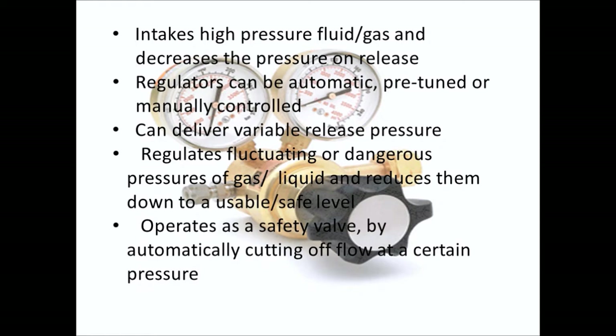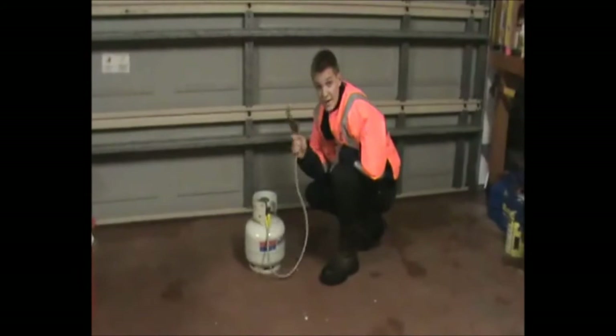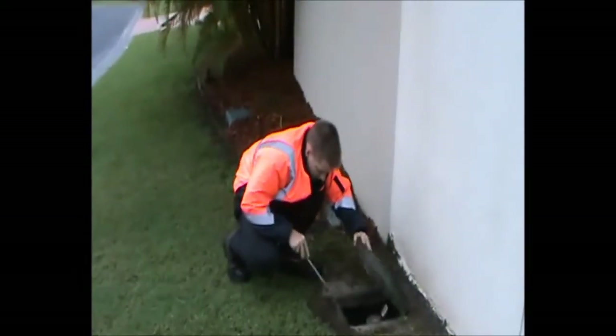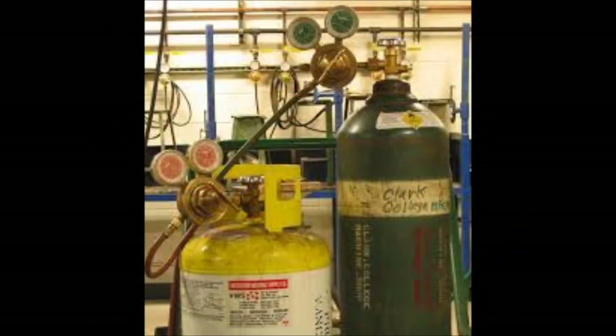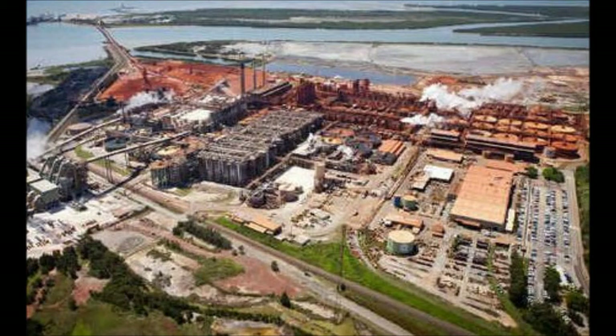So where do you find pressure regulators? You can find pressure regulators in many different settings. The most common ones are air compressors, gas bottles, hot water systems, mains water supply, oxyacetylene blow torches, scuba tanks, and in industries where a fluctuating gas or liquid pressure needs to be controlled in order to be used safely.